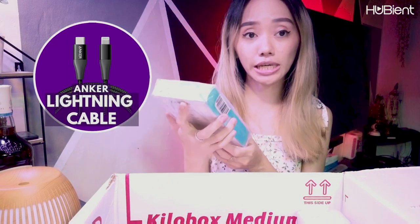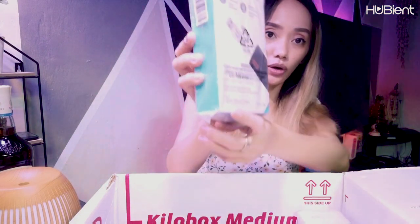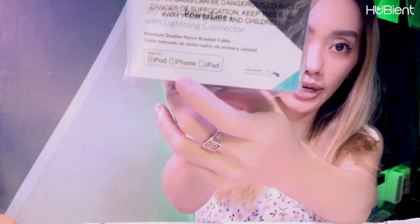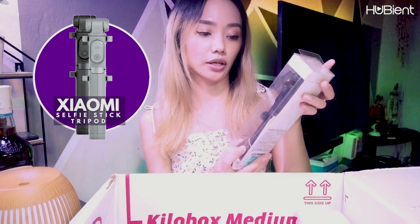Next in the box is this Anker — it's a USB charging cable for iOS. We can use it since we have iOS. It can be for iPod. And another item — we have a Mi Selfie Stick Tripod.